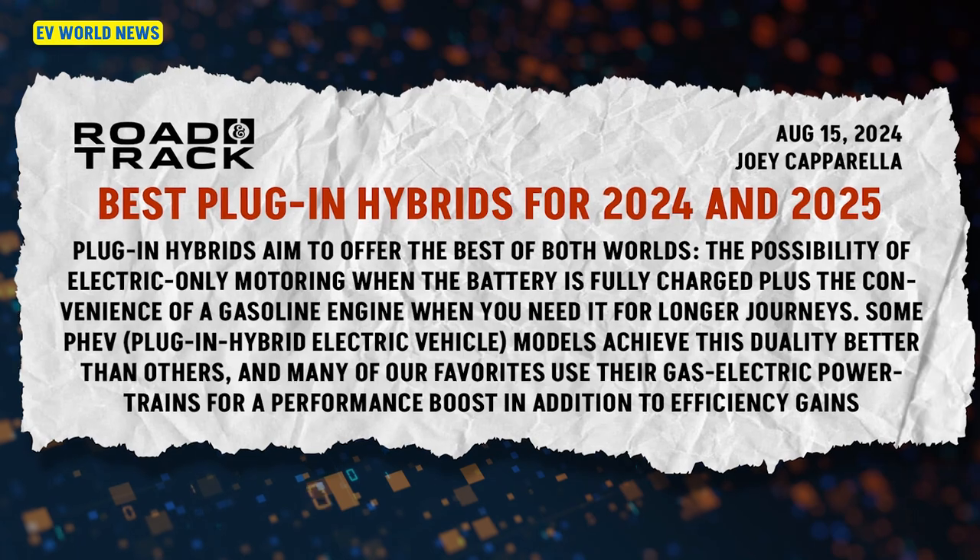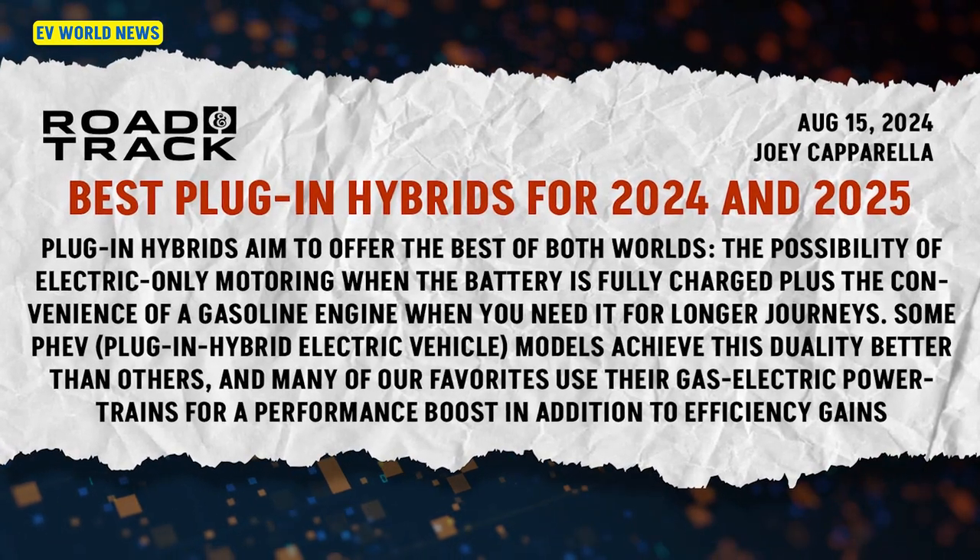Hi, I'm David with EV World News. I'm in studio today with our founder and chief editor, Bill Lohr. Our topic is the best plug-in hybrids for 2024 and 2025, from Road & Track. I posted the link but actually didn't read the article, so Bill will have to fill me in.